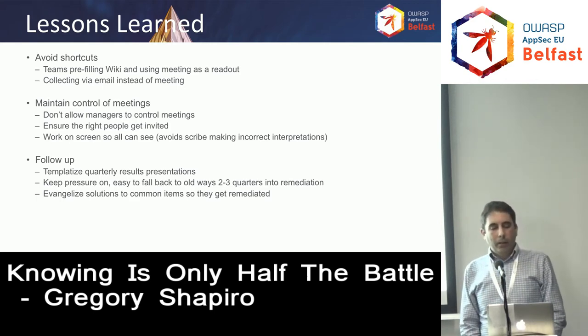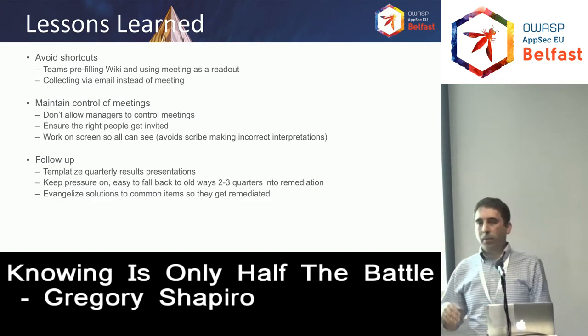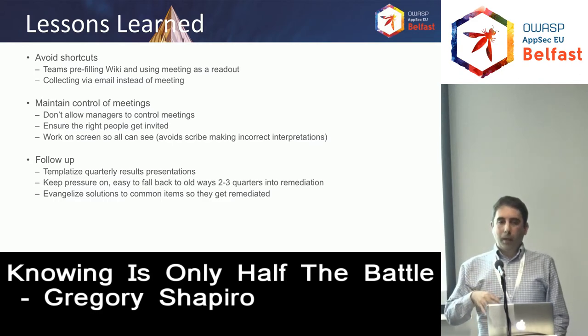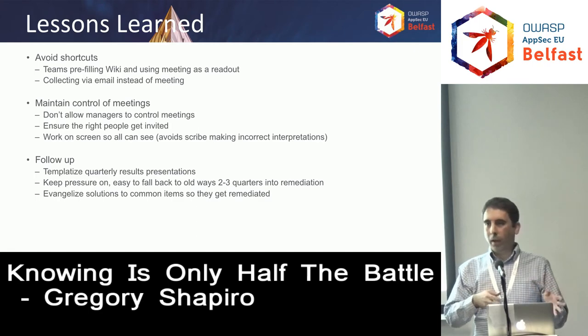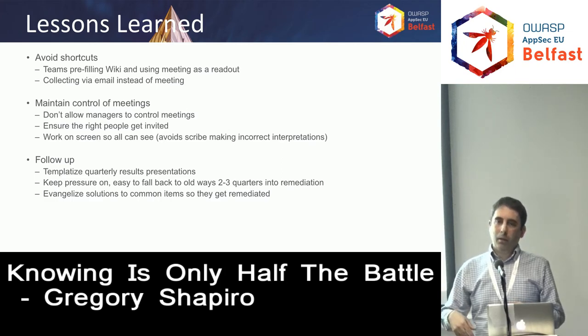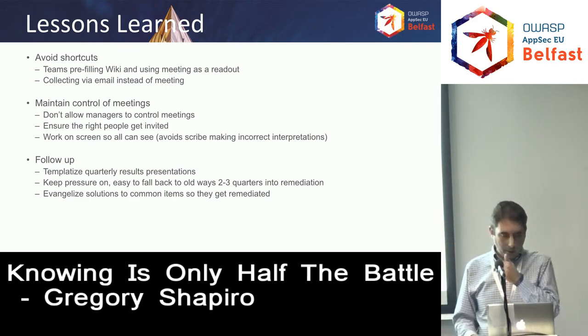And finally, evangelize solutions to the common items. I mentioned we had teams with the same common items — things like authentication and data classification. When you take those back to the security team and develop solutions that work for all the technical groups, go back to the teams that had these issues and tell them about the solution. Don't just publish a process or new guideline on a wiki page — talk about it with them so they can take those guidelines back and apply them to their products, as opposed to publishing a wiki article they never go find and never fix the issue.